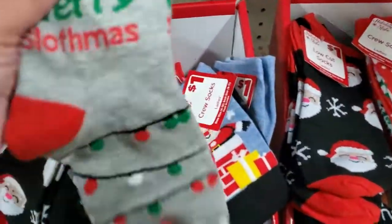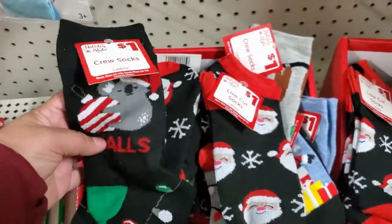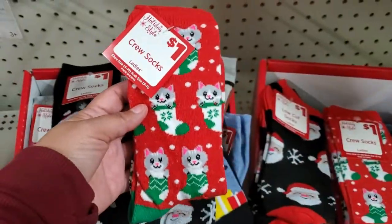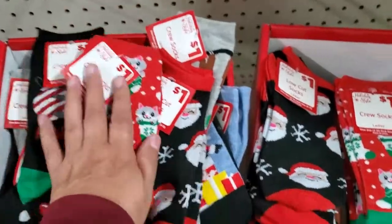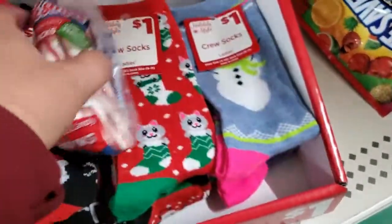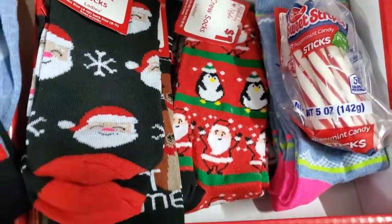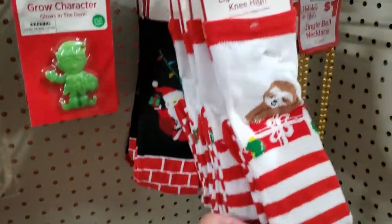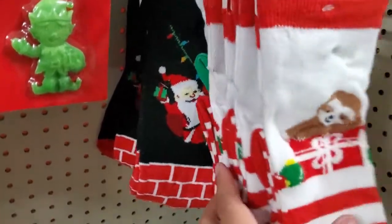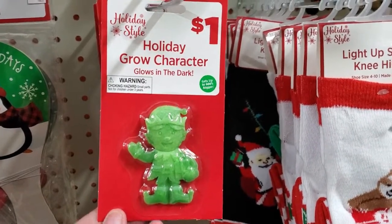They have all these different socks for a dollar — look how cute these are, they're adorable! Oh, look at the one with the kitty cat — these are adorable. And with the snowman too. They have these bigger, longer ones for three dollars — the Christmas tree and Santa. And what is this? 'Holiday Grow Character' — I guess you put it in water. That's cute and it's only a dollar.